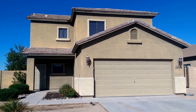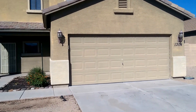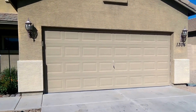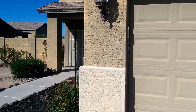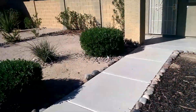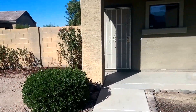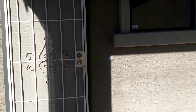I'm here at this home near Baseline and 13th Avenue. It's a three-bed, two-and-a-half bath, two-car garage. Stucco tile roof, built around 2004.